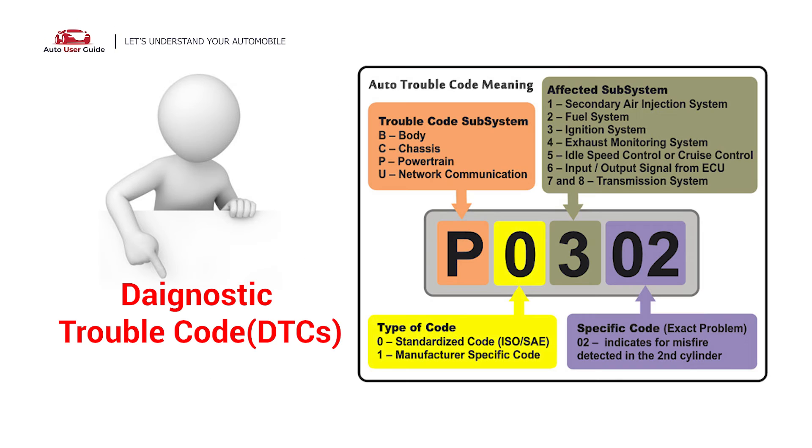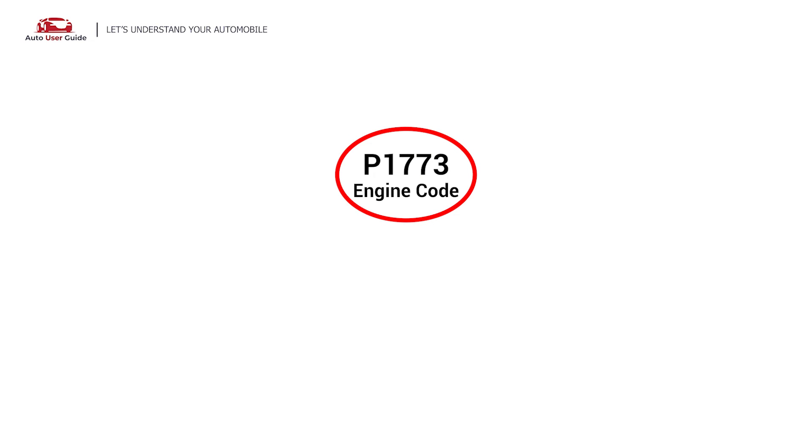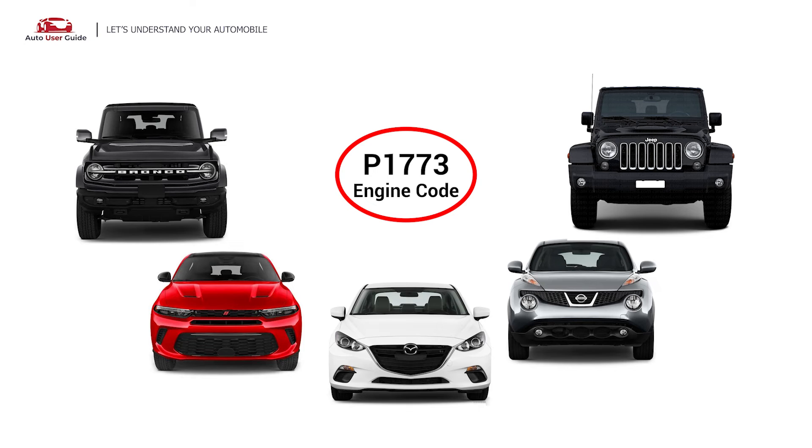Each DTC code corresponds to a specific issue in your vehicle. This error occurs in OBD-II equipped vehicles. The P1773 engine error code is often associated with specific manufacturers and is typically found in vehicles with electronically controlled transmissions. Commonly affected models include Ford, Dodge, Mazda, Nissan, and Jeep vehicles.